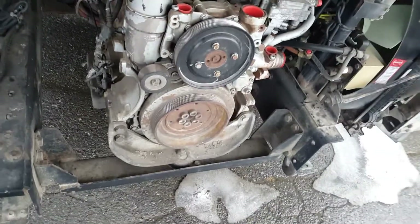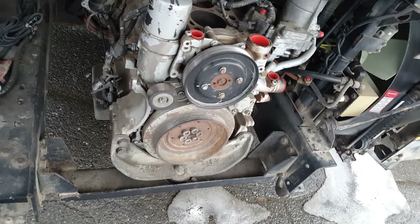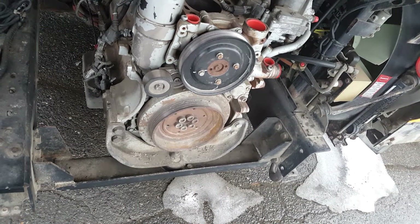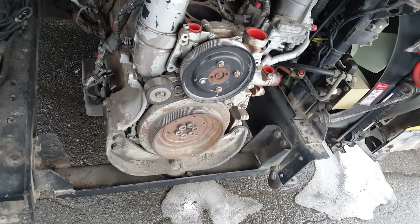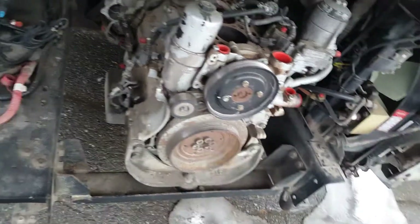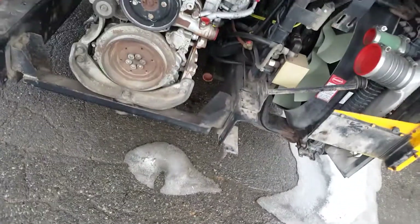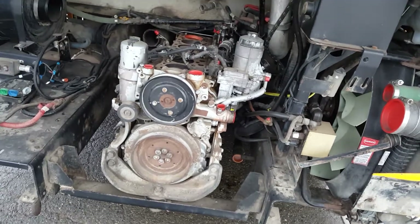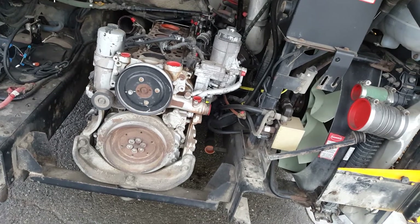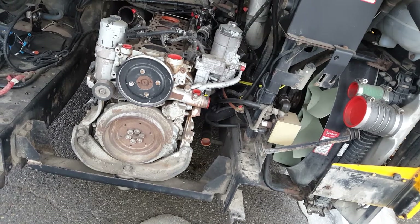We pulled the head and found the crack in the cylinder. It's big money getting a short block. We got the head checked out, went that far, and then we put the brakes on. The engine would be sourced from the States.